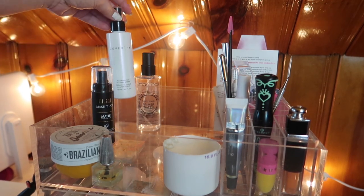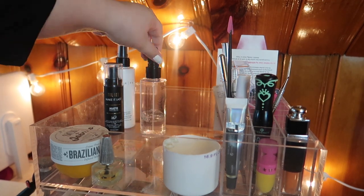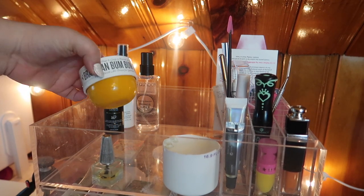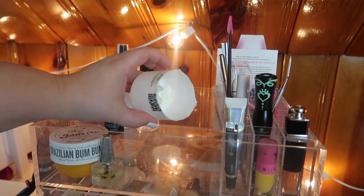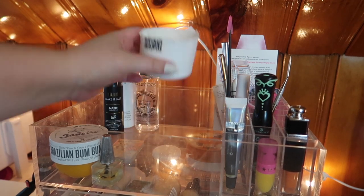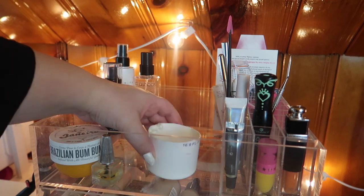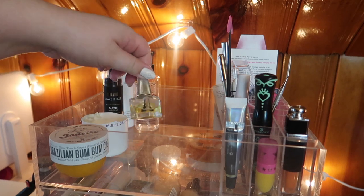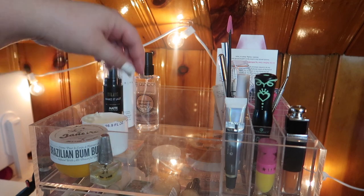I pulled out the Milani Make It Last Matte, the Cover Effects Illuminating, and the Smashbox Primer Water, which I think I'll finish this month. These are both lotions — this actually is not the Sol de Janeiro, I just keep the container because I like it and it fits right here. This is what's left of the actual lotion. I also brought out this little cuticle oil just so I remember to actually use it at least once a day.